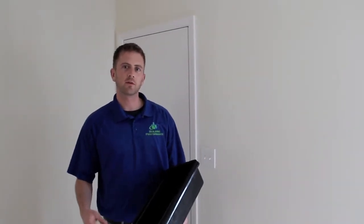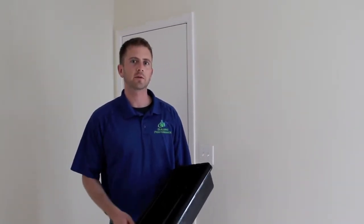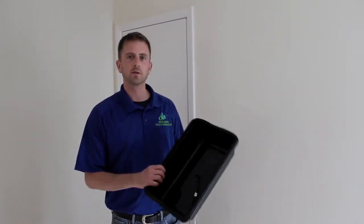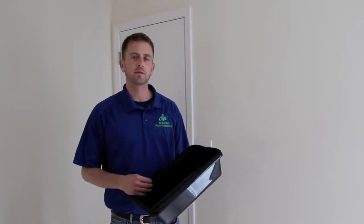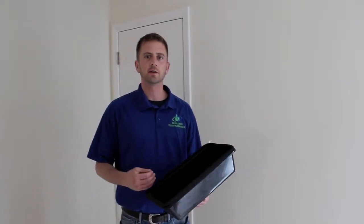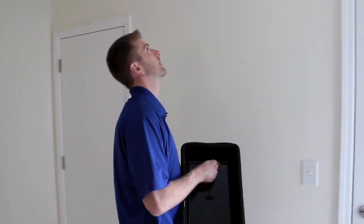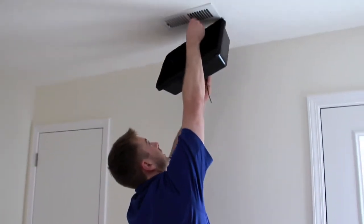Now we've got the air leakage test done, and I'm getting ready to cover all the duct work in the house — all the supply and return registers — with these plastic grill covers. This is in preparation for the duct blaster test that will tell me how leaky the duct system is with respect to the outside. So I'm going to go around and start hooking these up and sealing off the ducts.